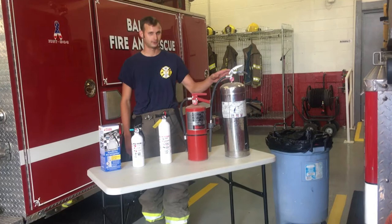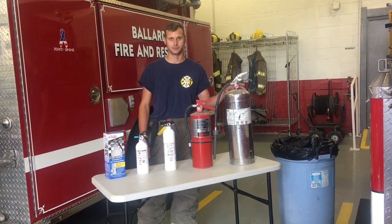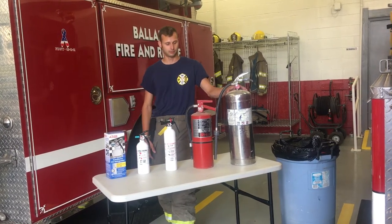This one here is what we keep on our truck. It's just a basic water can. The water extinguisher — we just have water in it — is used for small fires you may come upon.